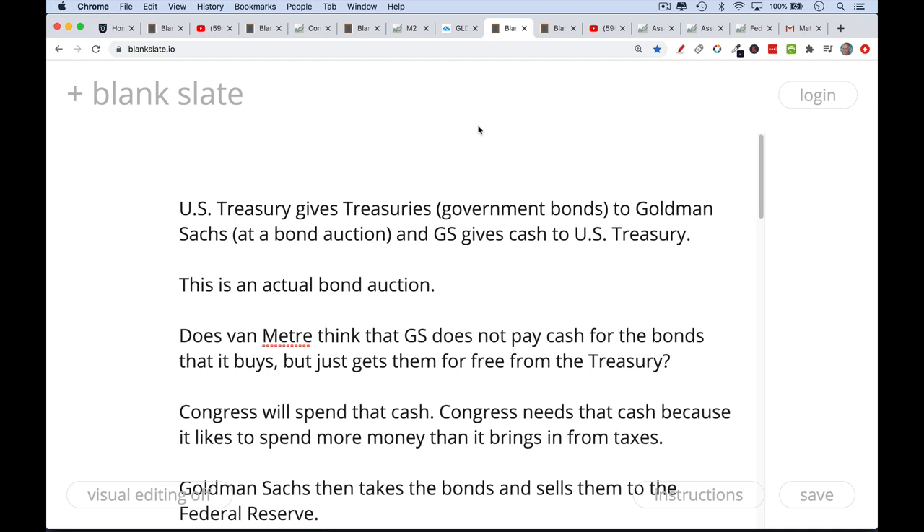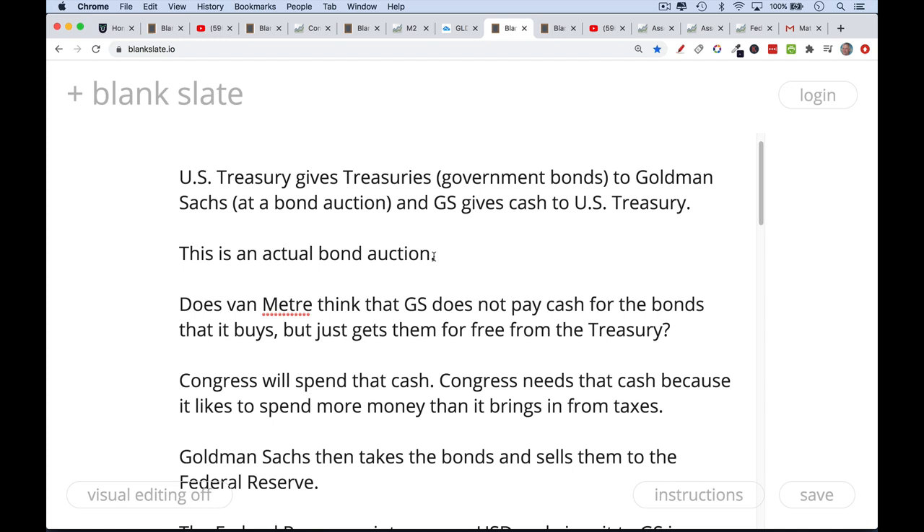Let's review what actually happens in quantitative easing. The U.S. Treasury auctions off government bonds — Treasuries — at bond auctions. There are primary dealers, which are big banks like Goldman Sachs, that buy these bonds at auction and can then distribute them to clients or sell them to the Fed. At the auction, the Treasury gives Goldman Sachs a bond, and Goldman Sachs gives the Treasury cash. These are all digital entries, but it is actual cash. I don't think Van Meter would argue that Goldman Sachs doesn't pay real cash for the bonds it buys at auction.